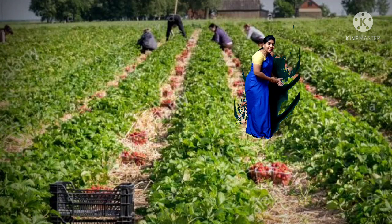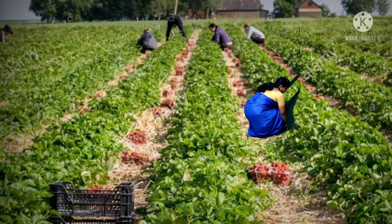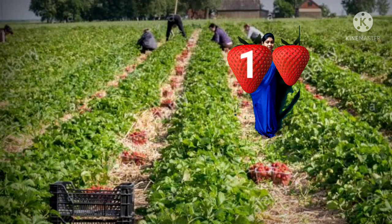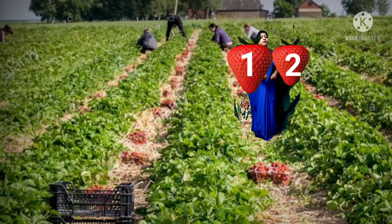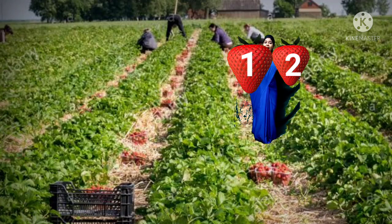Lovely strawberries here children. I am going to take only 2 strawberries. 1, 2 — I have got 2 strawberries.